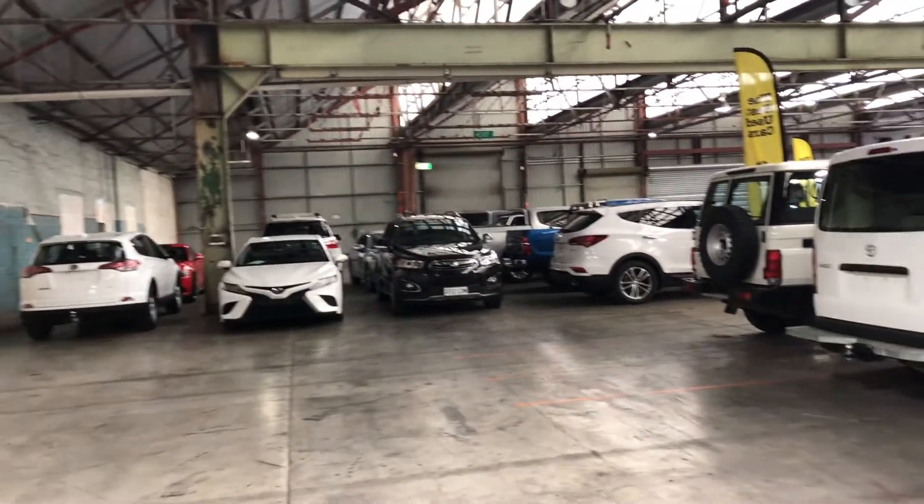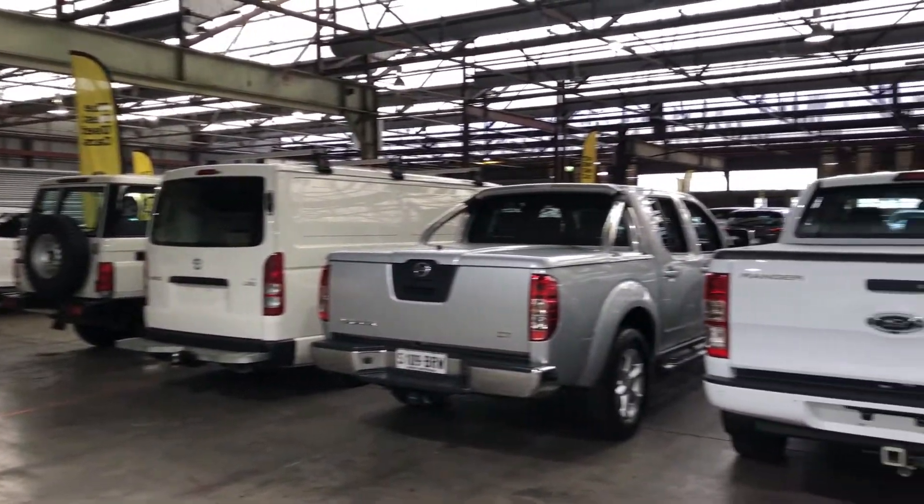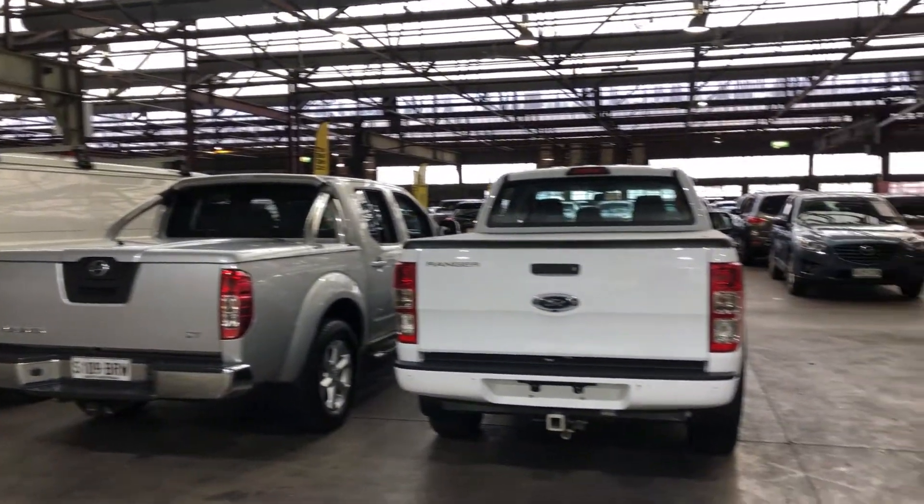If this Navara isn't for you, we do have over 200 vehicles on the lot with access to over 2,000 vehicles Australia wide. Hope to see you soon. Thanks.